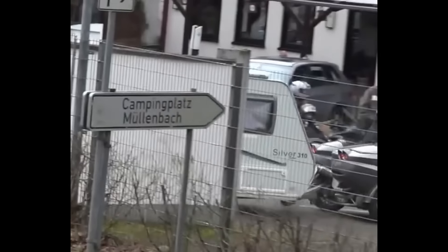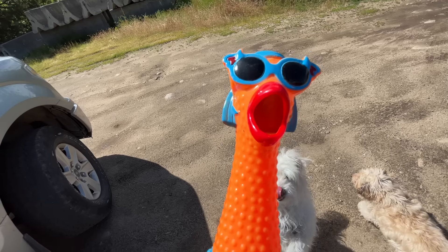David G sent us this video from Europe. This is definitely the largest trailer I've ever seen attached to a motorcycle. That motorcycle must be beefy, and that trailer must be light. Thanks for sending that in.